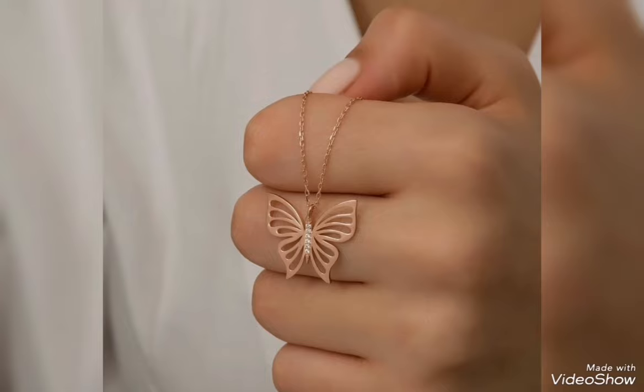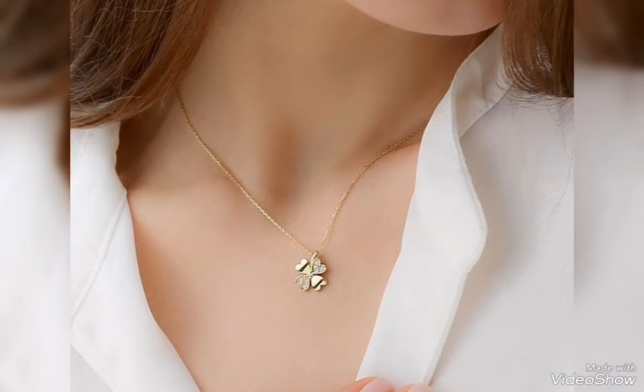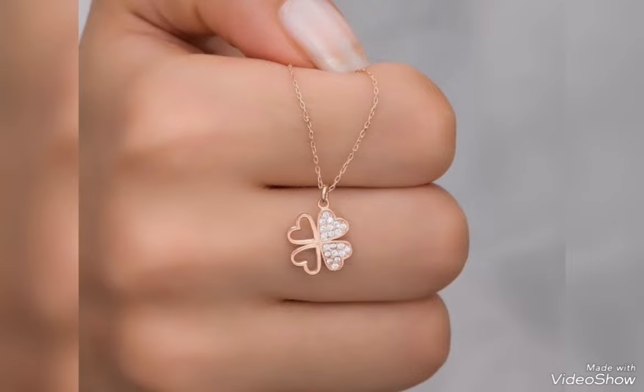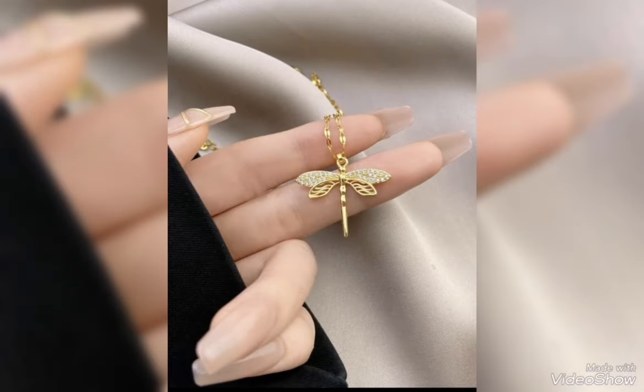Butterfly long heavy gold pendant. You can see a flower pattern — it's a pretty gold pendant. You can see flower design. It's beautiful.